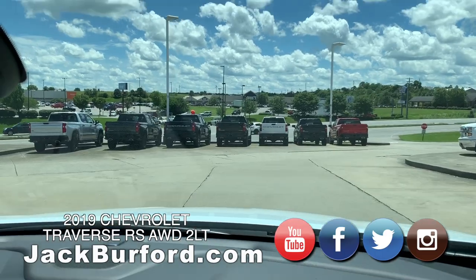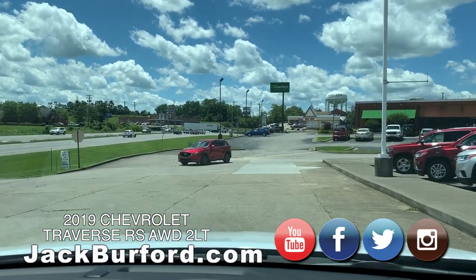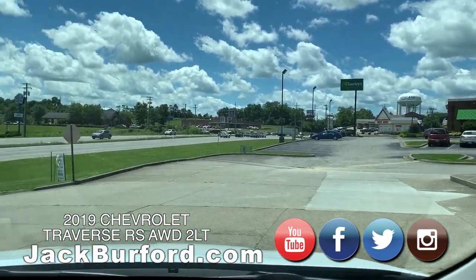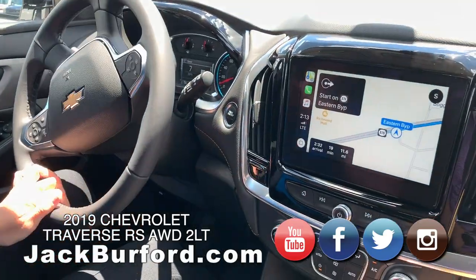Oh gosh, this thing's smooth. It is smooth. And this is a new 2019 Traverse? Yes. Any kind of special packages or anything? This is the RS — the Rally Sport Traverse. I believe it's one of the first ones we've gotten. It's fancy. It's got the navigation on here right now, kind of telling me where to go.